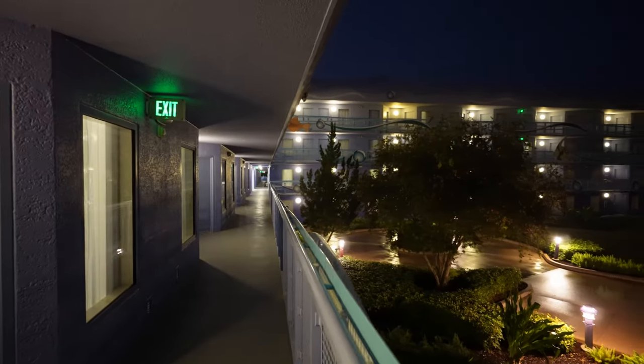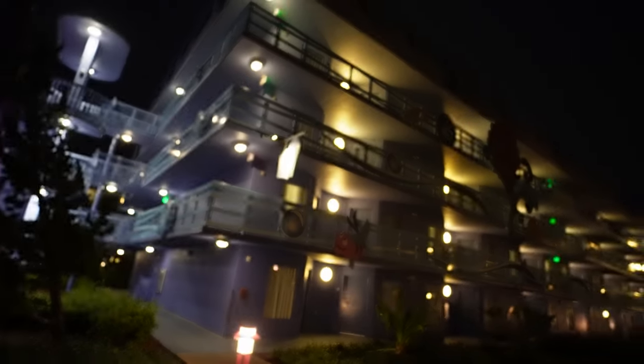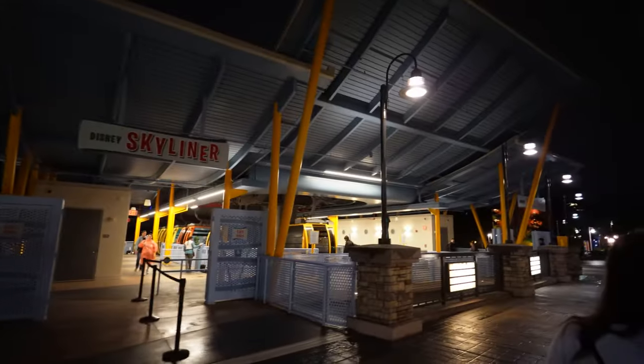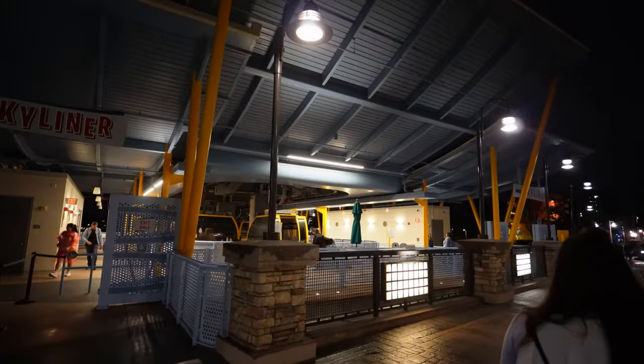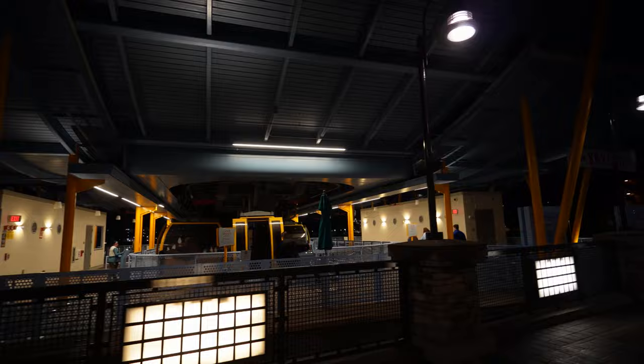So we're outside the room and it looks like it rained while we were inside playing Lorcana. I got the umbrella because it might continue to rain. That's a room right down there and it's dark now, obviously. So we walked over to the Skyliner and we're taking this over to Caribbean Beach and then over to Riviera and then finally over to Epcot.